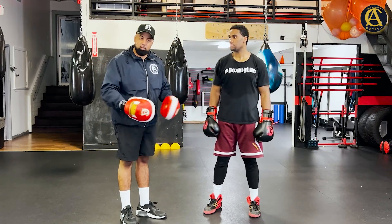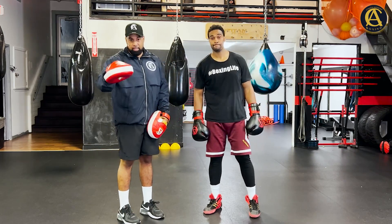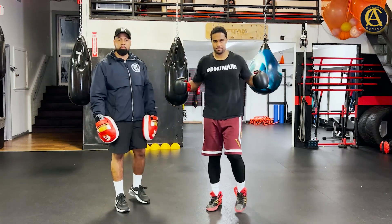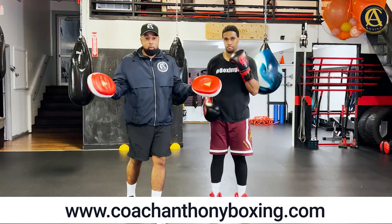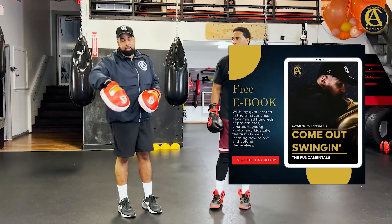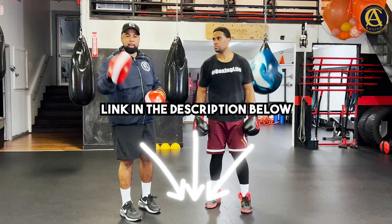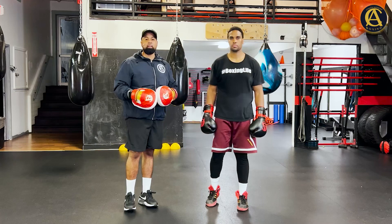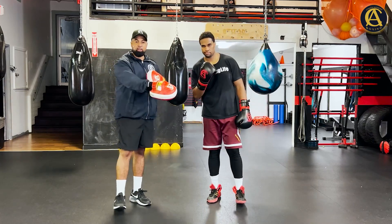I can't be a better salesman than that — and you know why? Because I know my product, and that product is boxing. You're at the right place, and we've got Fast Eddie Chambers — what more do you want? CoachAnthonyBoxing.com — if you want to learn more but aren't ready to pay, get the free newsletter and free ebook, links in the description. There are also free lesson plans down there. I guarantee nobody is teaching like we are, and that's a fact. Boxing life.